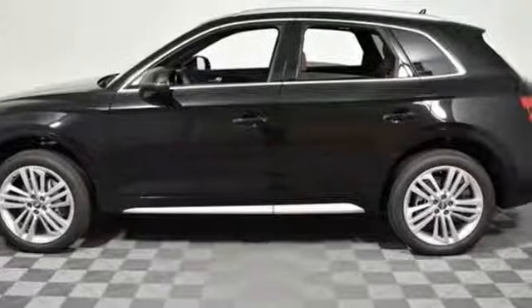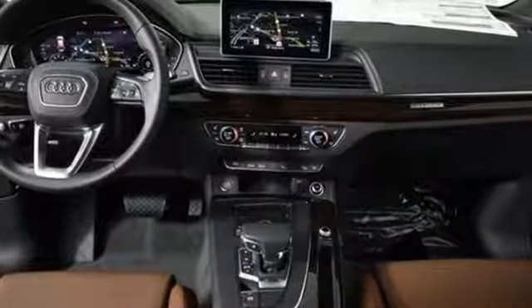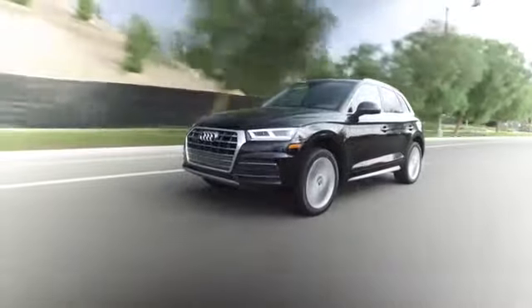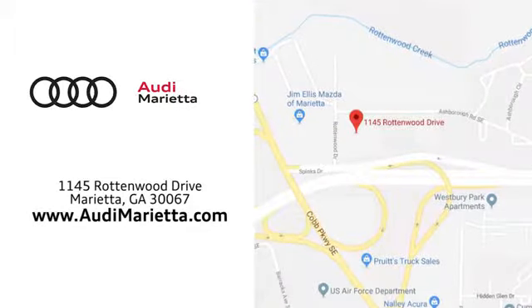They say a journey begins with one step. In this case, it begins with a test drive. Start your next adventure today at Audi Marietta, where we prove every day that buying a car can be an enjoyable experience. We're conveniently located on Rottenwood Drive in Marietta, Georgia.